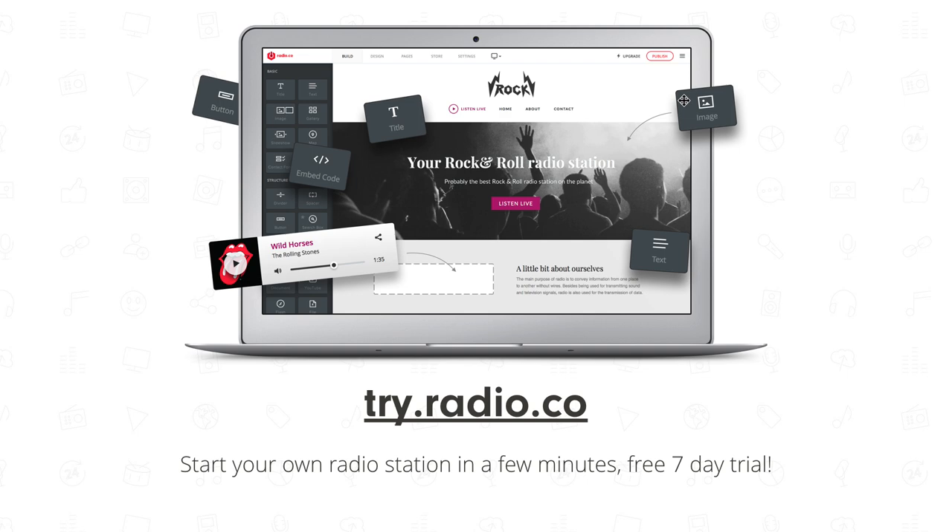Thanks for watching. If you want to start your own radio station, we recommend our product radio.co. We specialize in making it easy for people to start radio stations using our platform, and we'll help you get set up with lots of videos and tutorials. Thanks very much for watching — hopefully it's been useful and you'll be able to go out and purchase a microphone that suits your requirements.